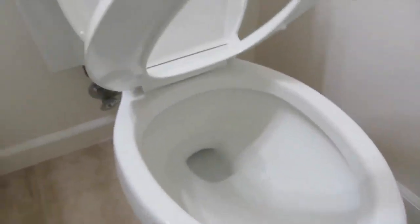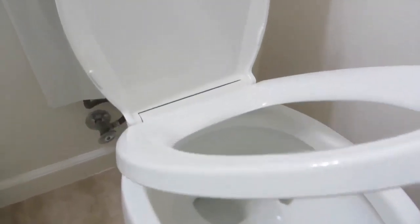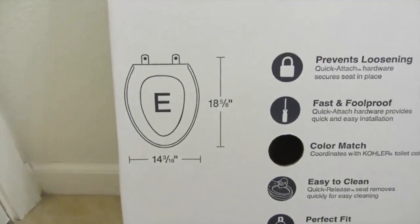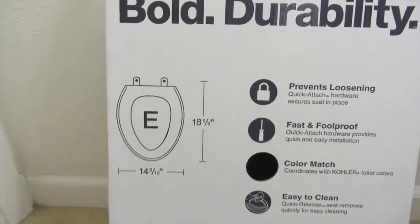Moreover, customers can choose from 5 different seat colors, ensuring you get the best toilet seat that matches your bathroom decor. It has an elegant design. It is easy to install. It is easy to clean. It is available in several colors. It is available in oval and round shape.